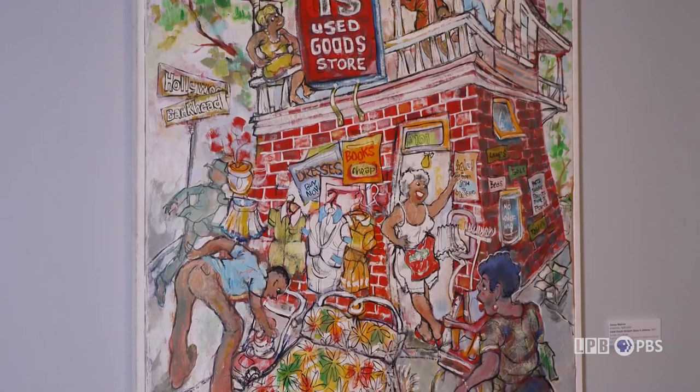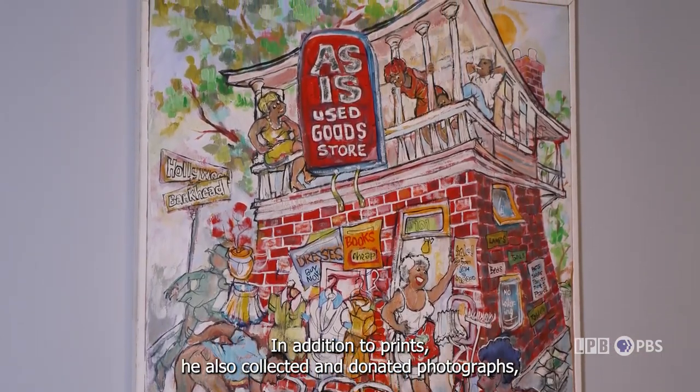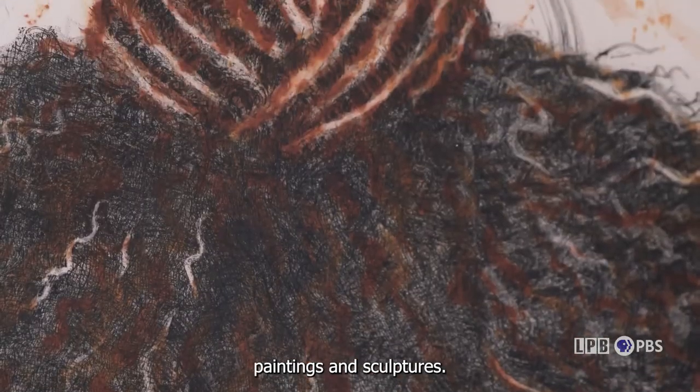At the University of Alabama, the collection is really based on the original gift of 2,000 pieces. Paul Raymond Jones mainly collected prints — they were widely available, easy to obtain, and affordable, so he could be an art collector on a middle-class budget. In addition to prints, he also collected and donated photographs, paintings, and some sculptures.